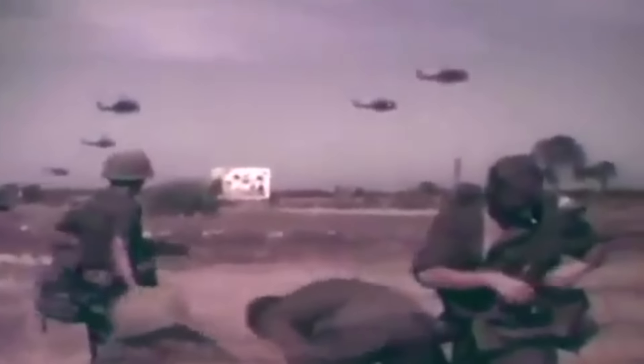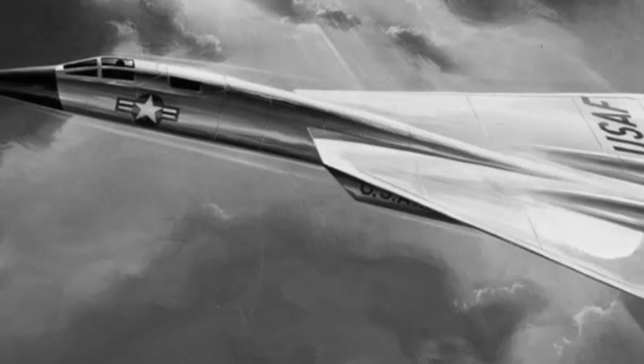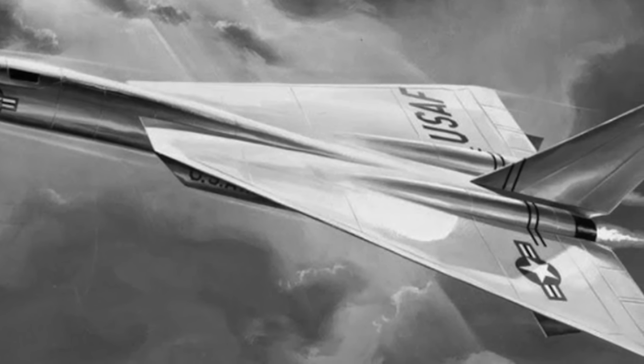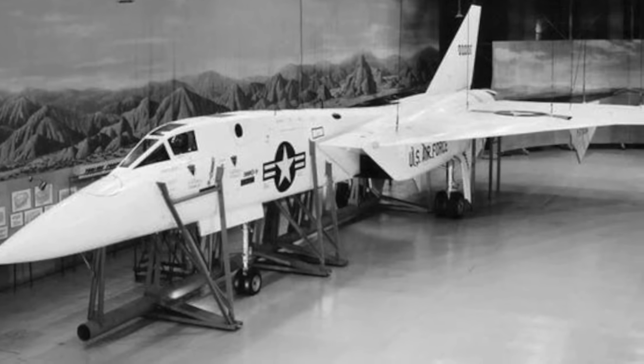With the ever-looming threat of long-range Soviet nuclear bombers, the U.S. Air Force knew they needed a high-speed interceptor they could task with closing with and destroying bombers before they could ever reach American targets. However, America's involvement in the Vietnam War made funding difficult to come by. The Defense Department first believed the Mach 3-capable North American XF-108 Rapier would be a worthy successor to the F-106, but rising development costs amid the ongoing conflict prompted the program's cancellation.